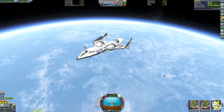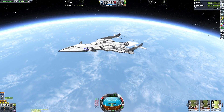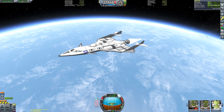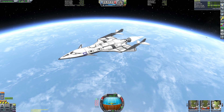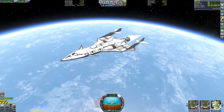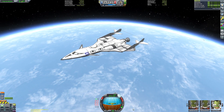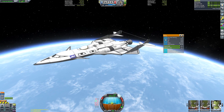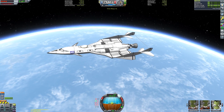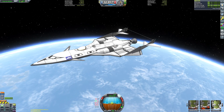Once we approach between 40 seconds and a minute in time to apoapsis, I'm going to start gradually pointing closer to our prograde marker on the nav ball — at that point we're pretty much guaranteed to reach space, so we can start flying more horizontally to get our orbital velocity to 2,300 meters per second. Our apoapsis has now reached 60 kilometres, and we're approaching 80,000 metres — meeting the Virgin Galactic analogue objective of 10 kilometres above Kerbal's 70-kilometre Kármán line.